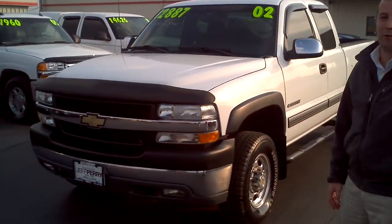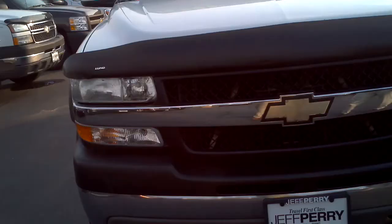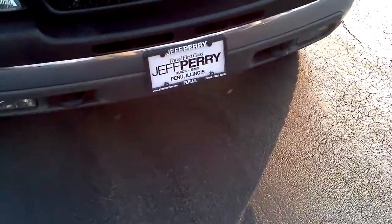How you doing? This is Brad Vogelsang from Jeff Perry Buick GMC in Peru. This is a walk around video on our 2002 Chevy Silverado 3/4 ton. It has the 6 liter V8 in it. It's in amazing shape.